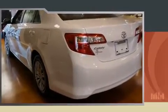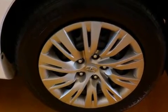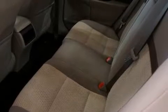Toyota prioritized practicality, efficiency, and style by including one-touch window functionality, a tachometer, and a split-folding rear seat.